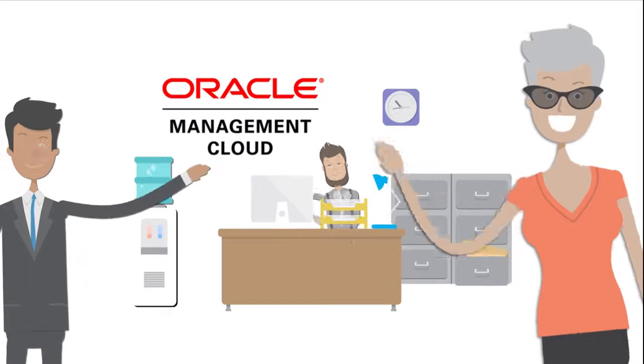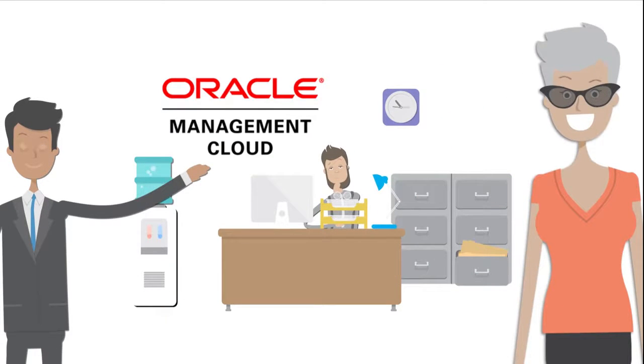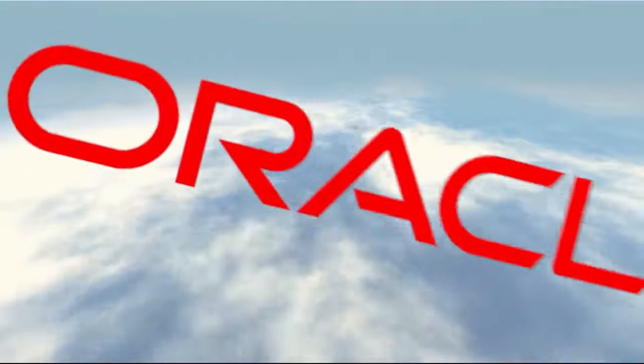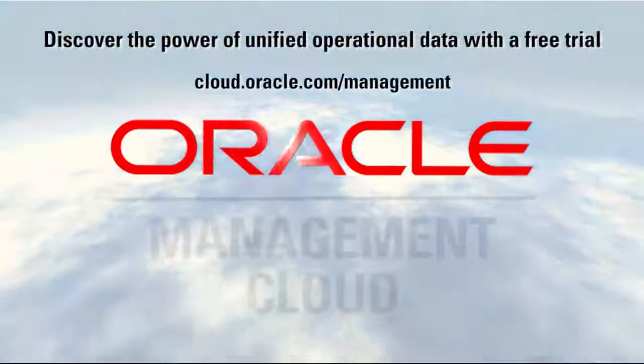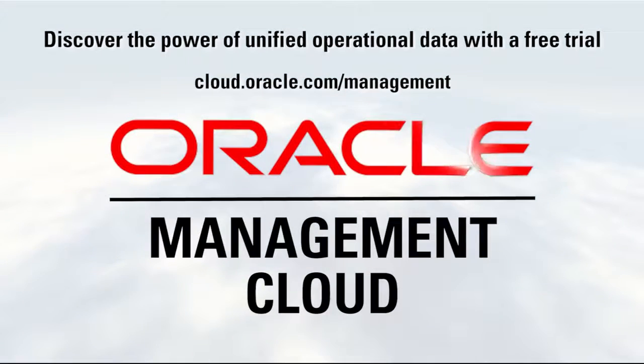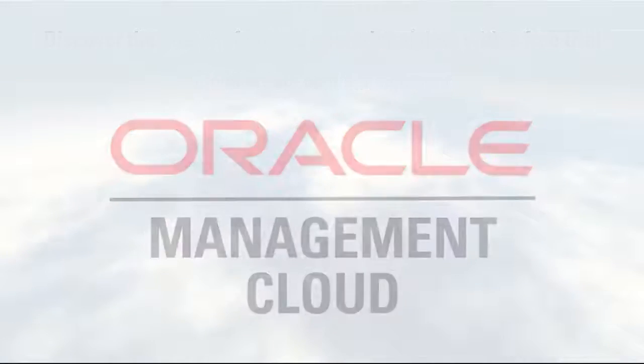Seem impossible? With Oracle Management Cloud at your side, these scenarios will be just another productive day at the office. Discover the power of unified operational data for yourself with a free trial of Oracle Management Cloud. For more information, visit cloud.oracle.com/management.